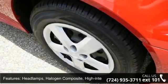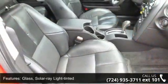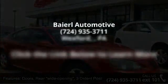Headlamps: halogen composite, high intensity. Glass: solar ray light tinted. Doors: rear wide opening, 3 detent positions to 82 degrees.